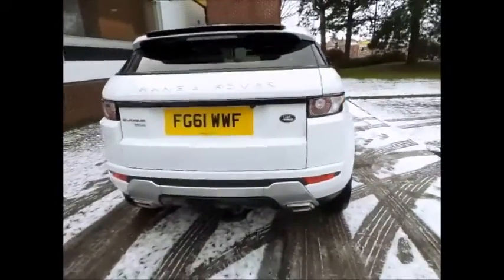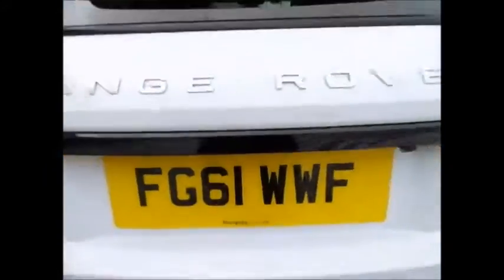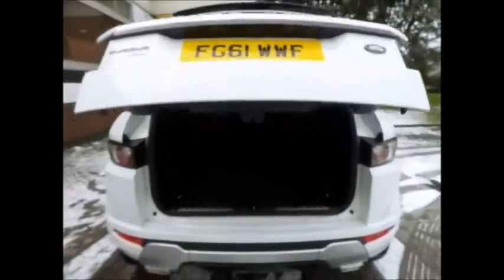Originally registered in October 2011, the vehicle has only had one previous owner and benefits from a full Land Rover service history.